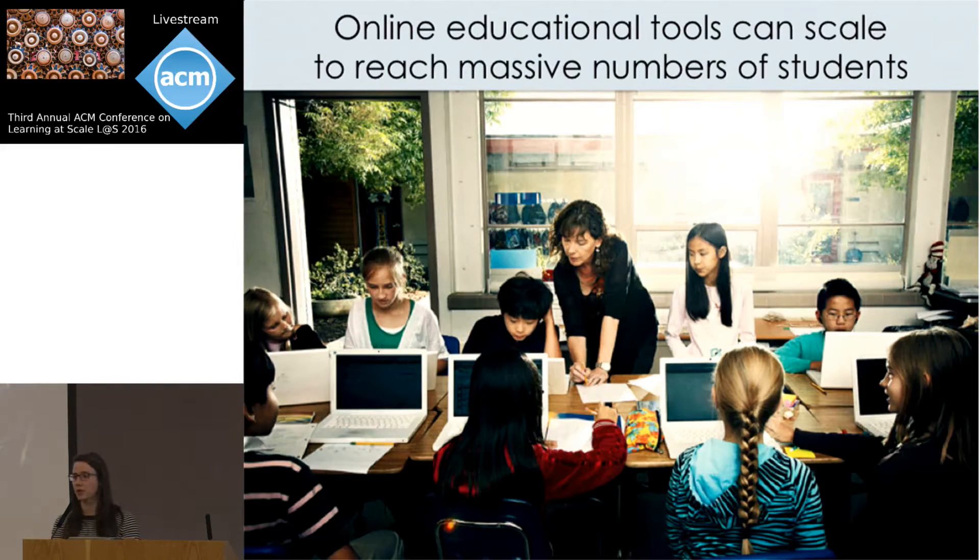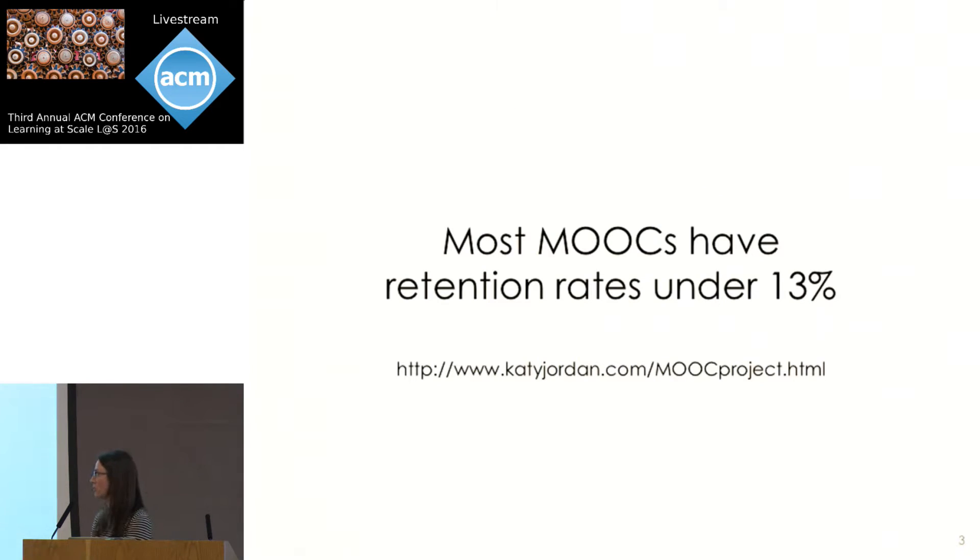But one of the biggest challenges currently facing learning at scale is student retention. We all know that MOOCs have really low completion rates, and part of this is that students are enrolling in these courses with many different goals, and many of them may not ever intend to finish. But it's also true that retaining learners online is challenging, and it requires focusing on engagement and motivation.